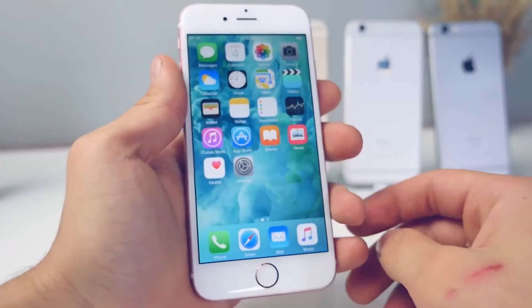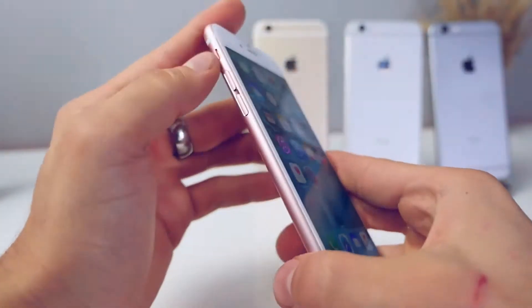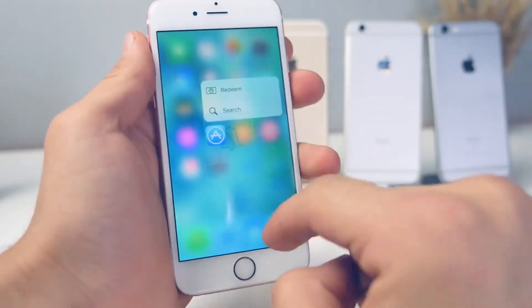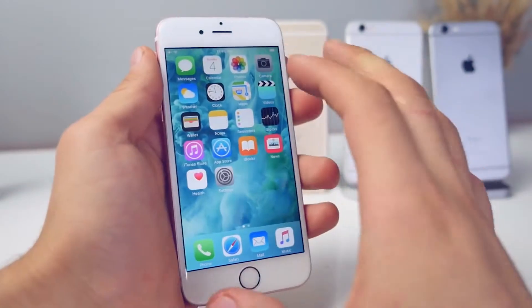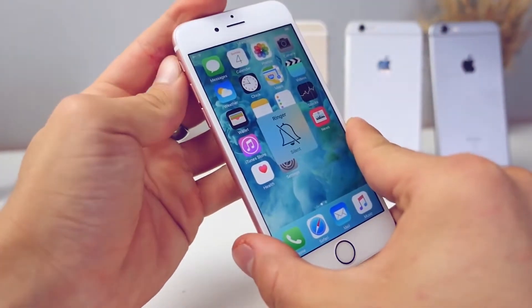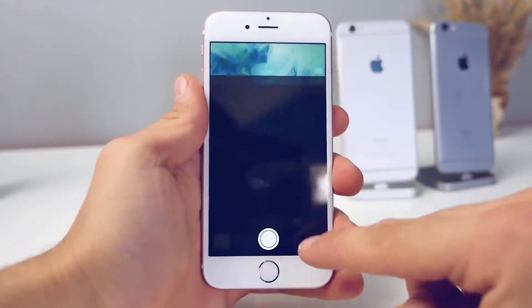With 3D Touch also comes the new Taptic Engine, which replaces the vibration motor. I find myself just toggling the sound on and off just to feel it — it feels awesome. When I get a phone call it's so much more noticeable and responsive, and it's not as noisy.